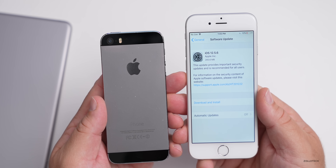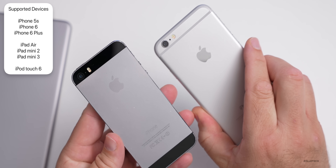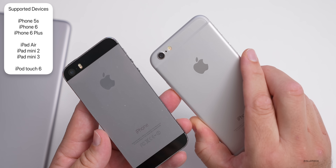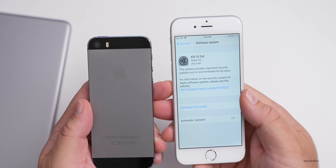Devices that can't get iOS 13 are supported — that means the iPhone 5s (about nine years old), iPhone 6, iPhone 6 Plus, iPad Air, iPad mini 2, iPad mini 3, and iPod touch sixth generation. The update should be available over the air all around the world right now.